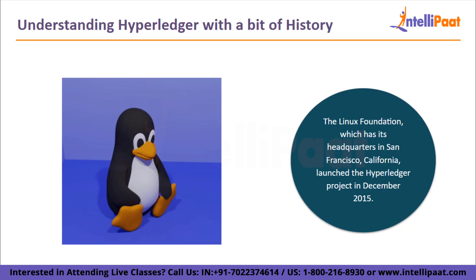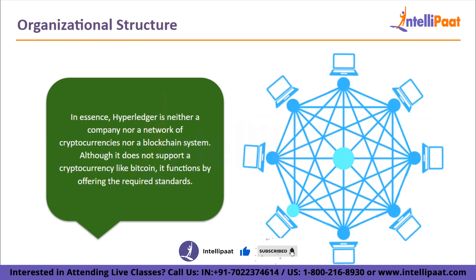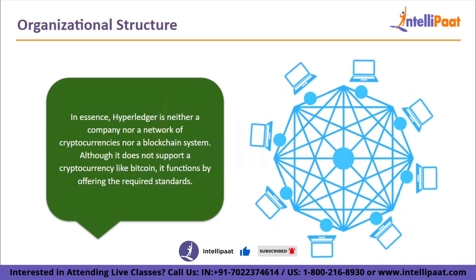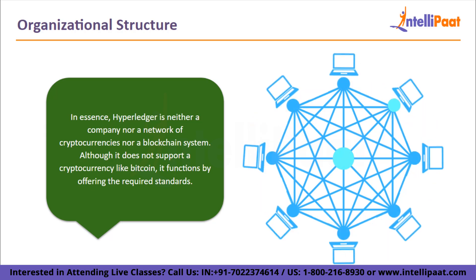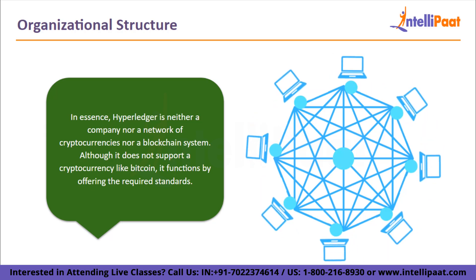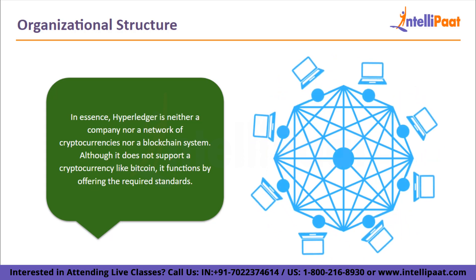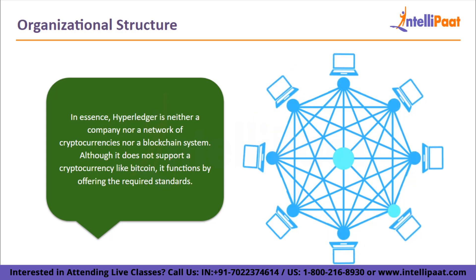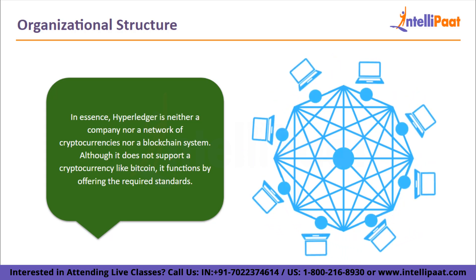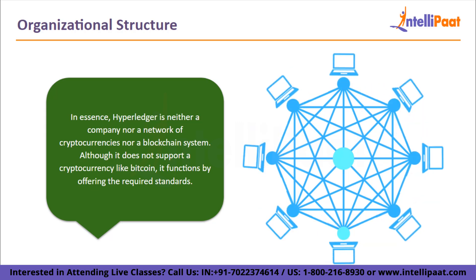Let's take a look at the organizational structure. In essence, Hyperledger is neither a company nor a network of cryptocurrencies nor a blockchain system. Although it does not support a cryptocurrency like Bitcoin, it functions by offering the required standards and infrastructure for the creation of a variety of blockchain-based systems and applications for use in the industrial sector. Consider Hyperledger to be a hub between numerous independent blockchain-based projects and tools that follow its specified design philosophies.